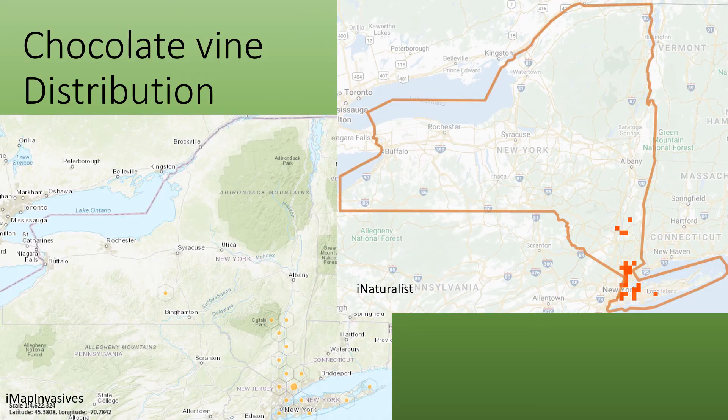The current distribution of chocolate vine, as of April 2020, is fairly limited to southern New York, but you can see that it's creeping its way north.